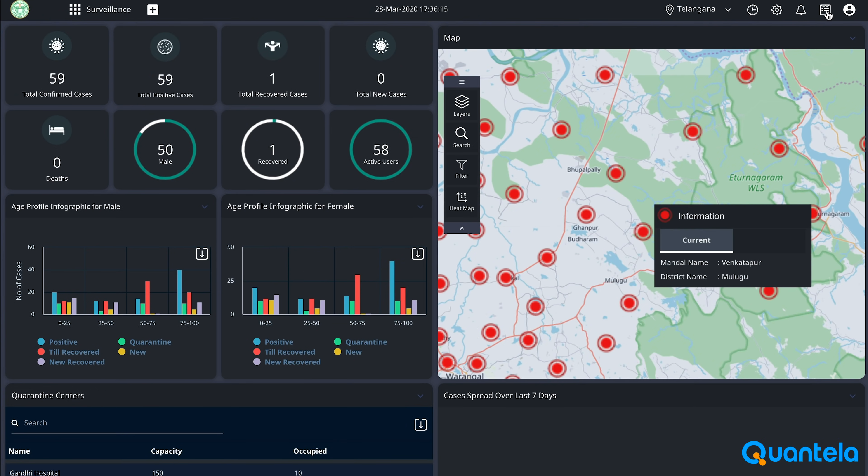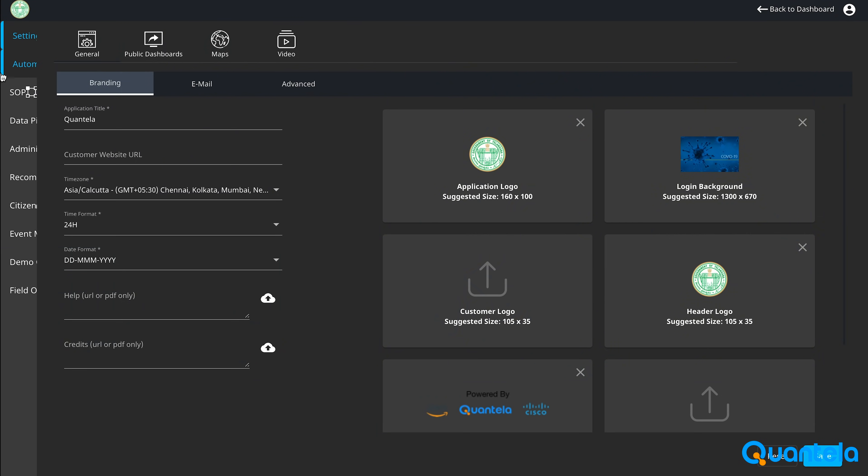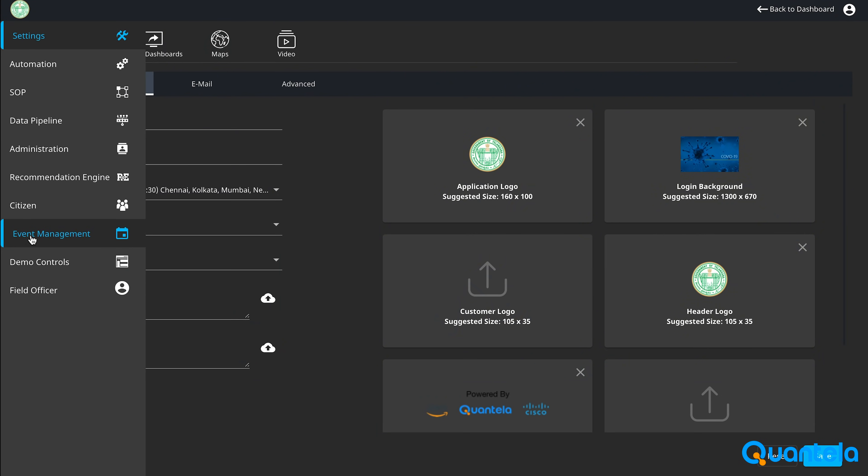The platform provides the capability to create multiple dashboards, notifications, SOPs, event management, and easy integrations.